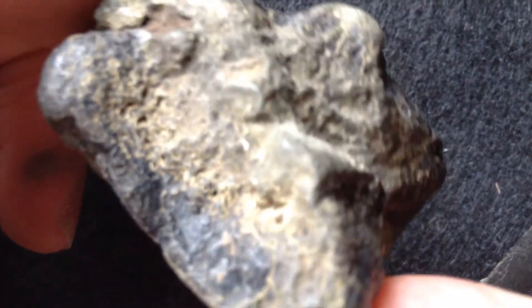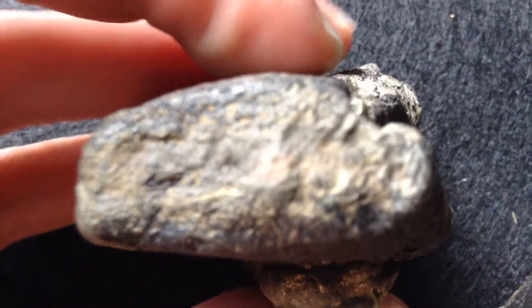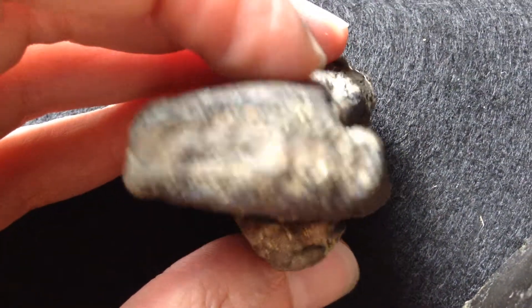These pieces are really neat. The stuff in the US that has pyrite — I've never seen anything loaded with as much pyrite as the stuff that comes out of the Isle of Wight.